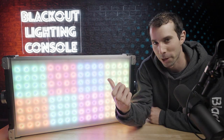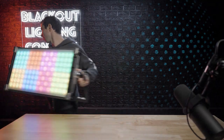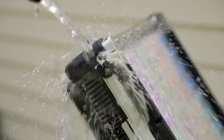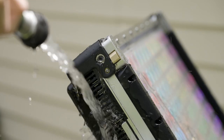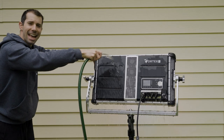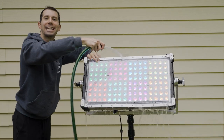This is the Vortex 8 by CreamSource, and it's an absolute sky panel killer.